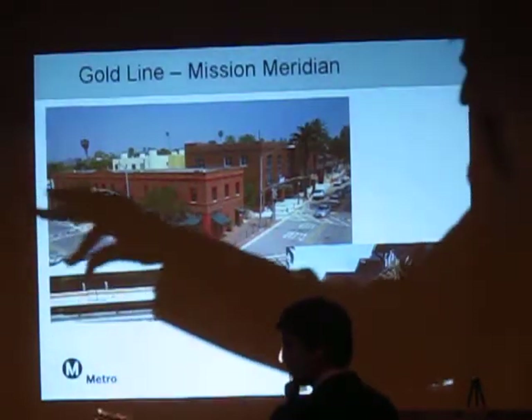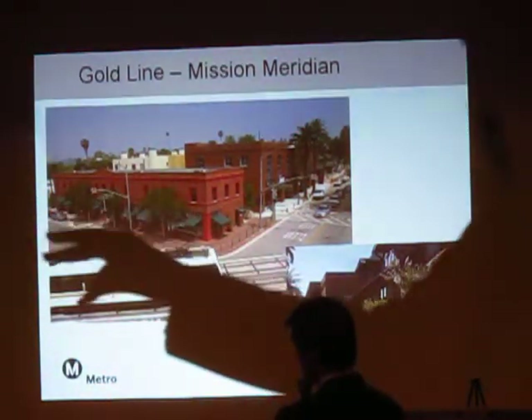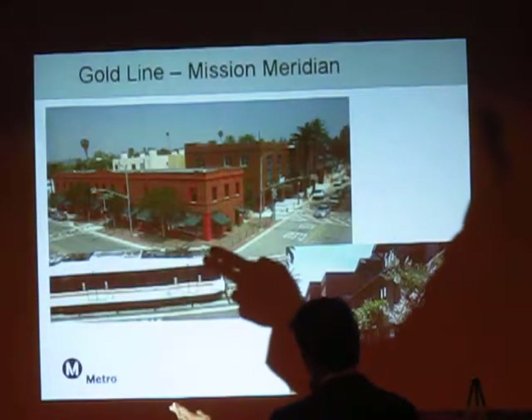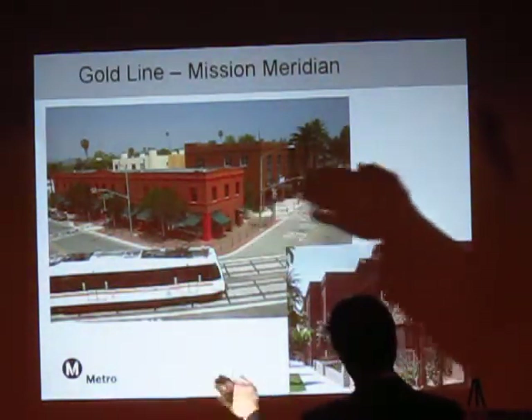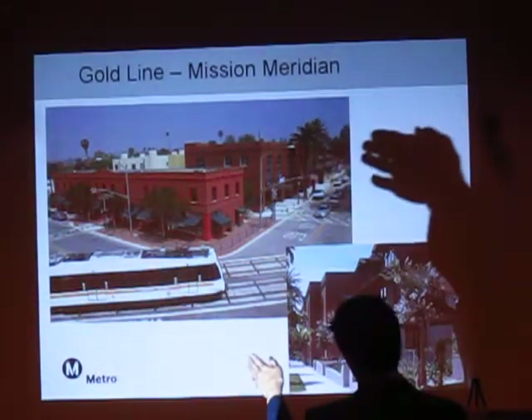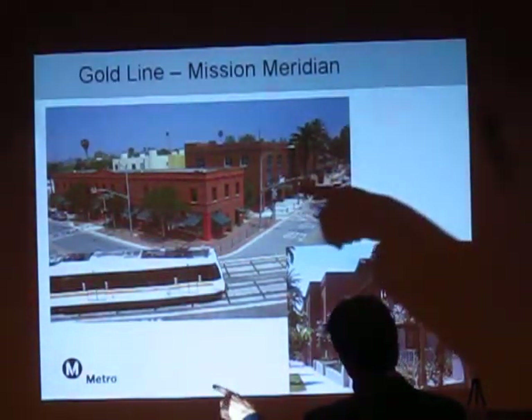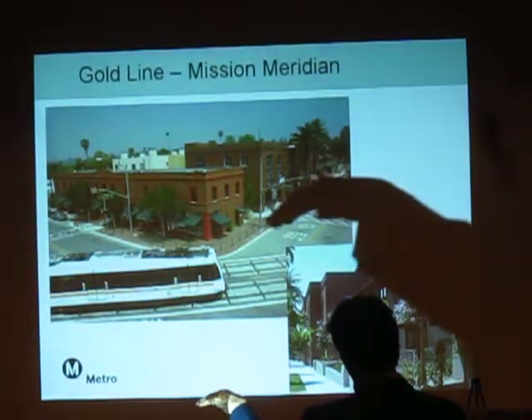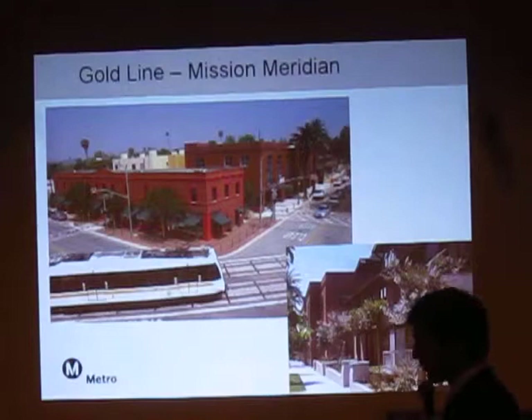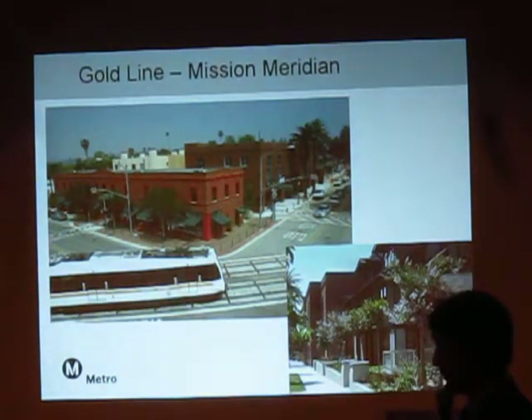There's some public art there and a small mini pocket park. You cross the street and this building, this building, and this building are part of the developer's project — it goes all the way back to the next street. There is Metro parking right here. So sometimes Metro does a project where it's not really defined as joint development at all.